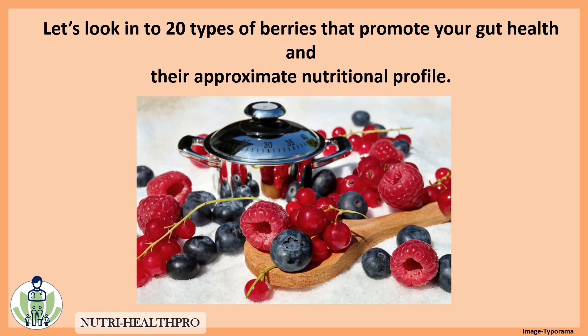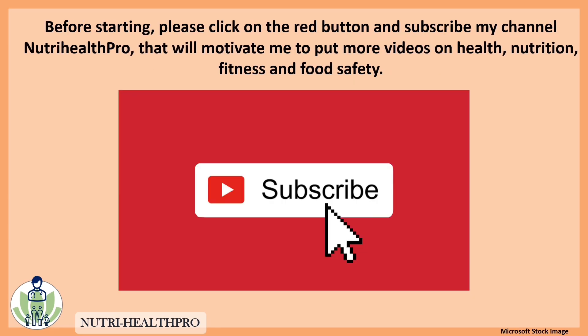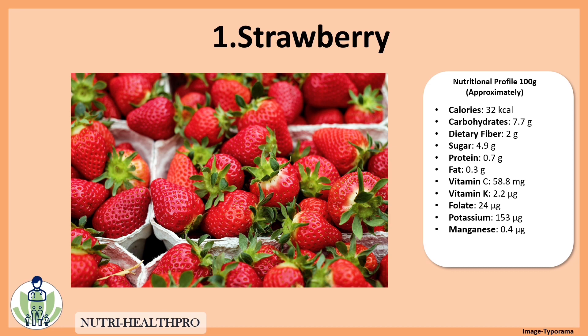Let's look into 20 types of berries that promote your gut health and their approximate nutritional profile. Before starting, please click on the red button and subscribe to my channel NutriHealthPro. That will motivate me to put more videos on health, nutrition, fitness, and food safety.